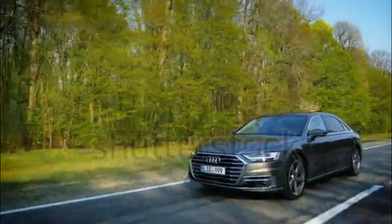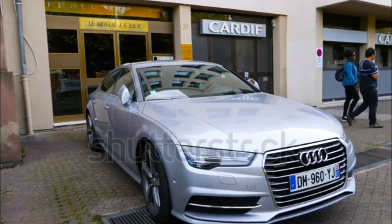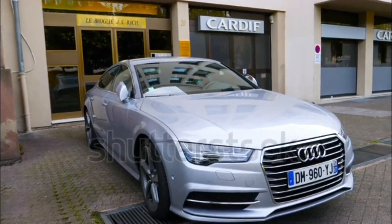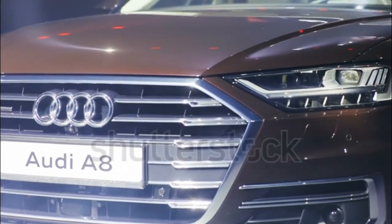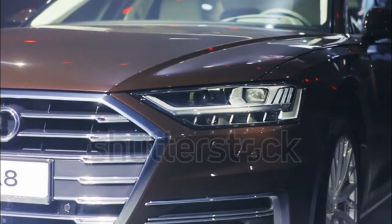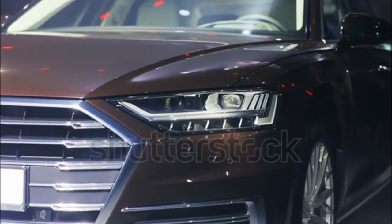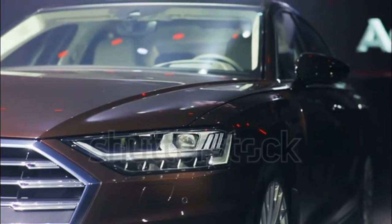It's the largest sedan in the Audi lineup, positioned above the A3, A4, and A6 sedan in size and price. It's a less popular choice than the long segment-leading Mercedes-Benz S-Class, but holds its own against the Benz, as well as full-size luxury sedans like the BMW 7 Series, Lexus LS, Genesis G90, and Porsche Panamera Executive.